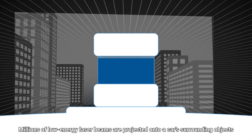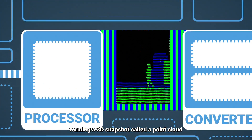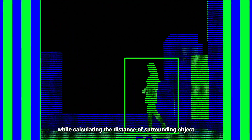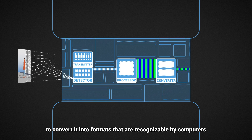Millions of low-energy laser beams are projected onto a car's surrounding objects and are reflected back to the LIDAR. These reflection signals are pieced together by the processor, forming a 3D snapshot called a point cloud, while calculating the distance of surrounding objects. The processor then sends the point cloud image to a converter to convert it into formats recognizable by computers.